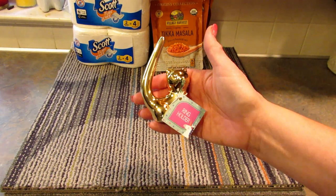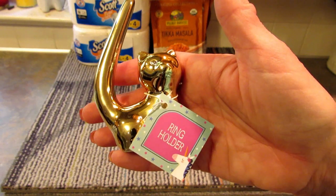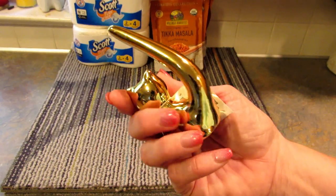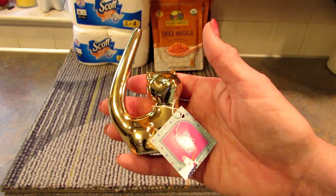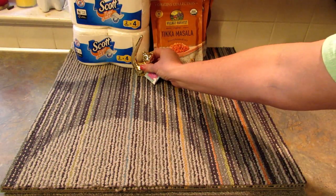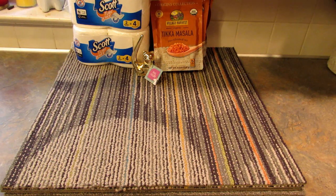Next I found this super cute cat ring holder. Isn't that just adorable? They only had it in gold in my store so I just picked up one. I don't know if I'm going to keep it or give it to my daughter.